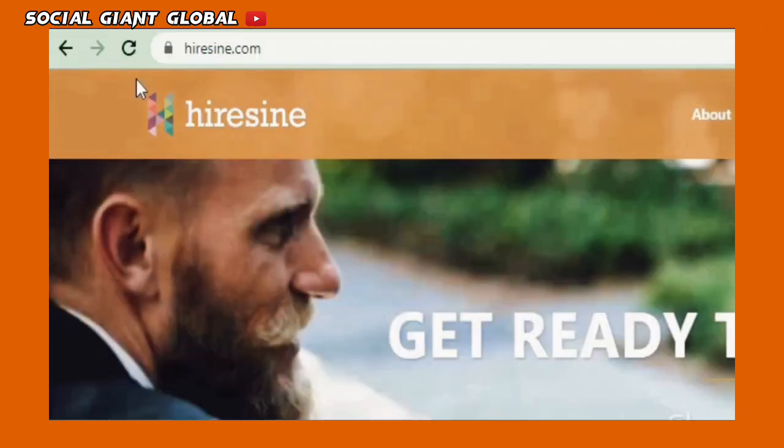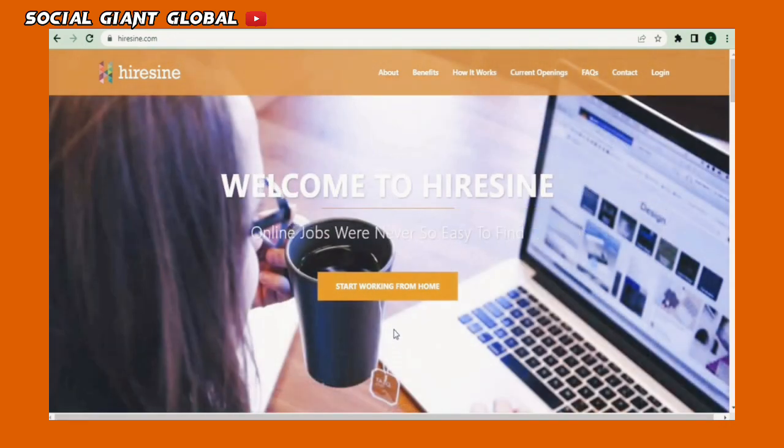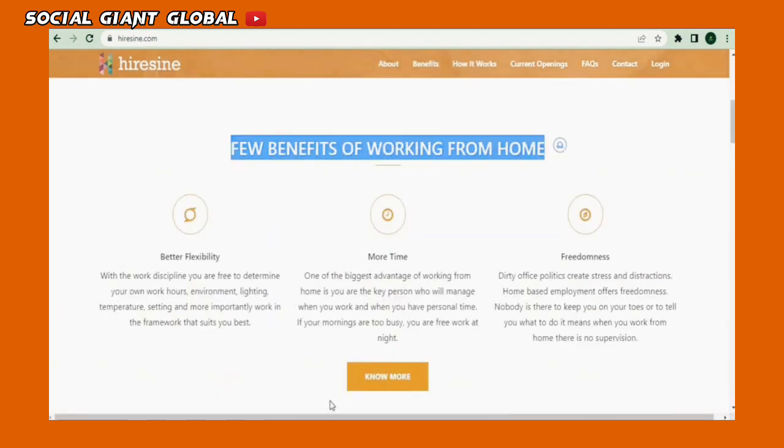To begin, go to HireSign.com. This website is essentially a freelancing platform where you can browse online jobs from all angles, where you can work from the comfort of your own home or anywhere in the globe and earn a lot of money. Later, I'll show you how Microsoft Word will play a role in our trip to make money.